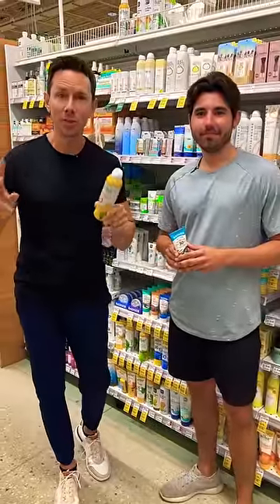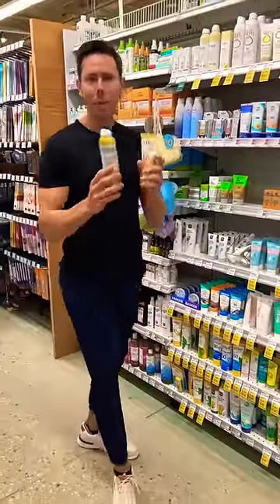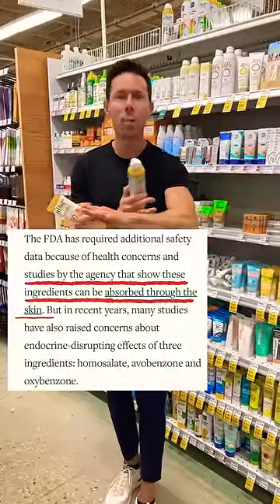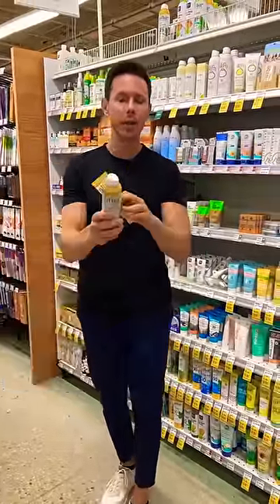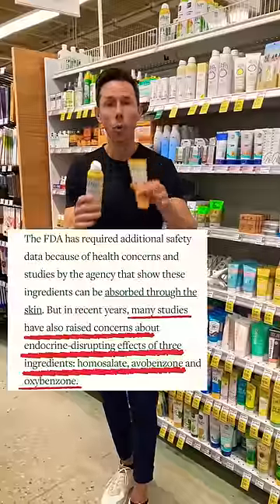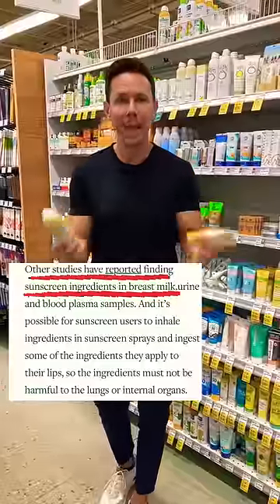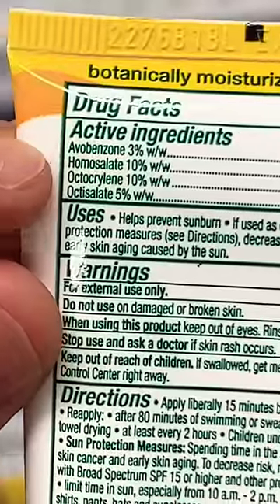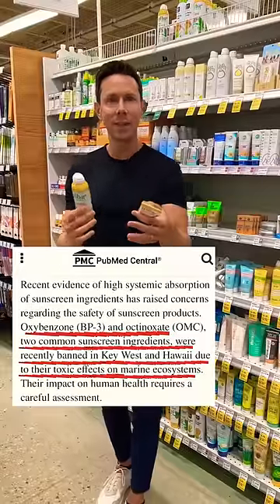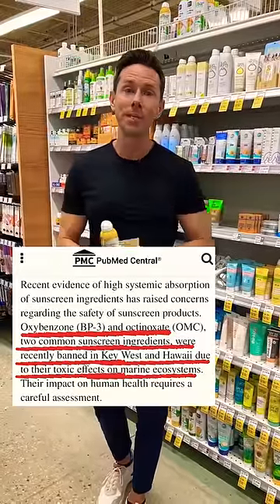It's summertime and there's two types of sunscreen: chemical-based and mineral-based. The problem with chemical-based sunscreen is that they are absorbed by your skin and the active ingredients like avobenzone and homosolate are endocrine hormone disrupting ingredients — and these ingredients are actually found in the breast milk of mothers weeks later. Also, other active ingredients are horrible for the aquatic system and the reef, which is why certain chemical-based sunscreens are banned in places like Hawaii.